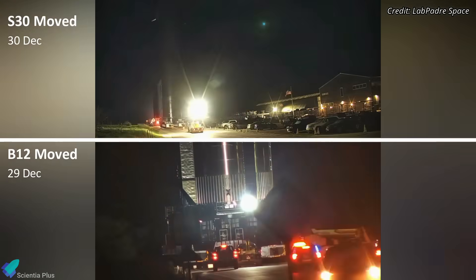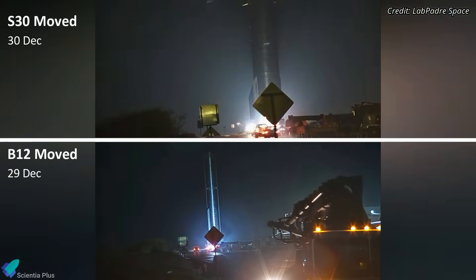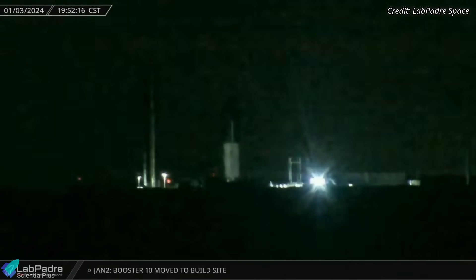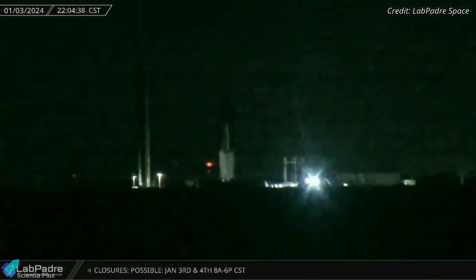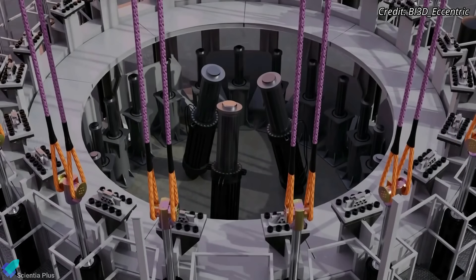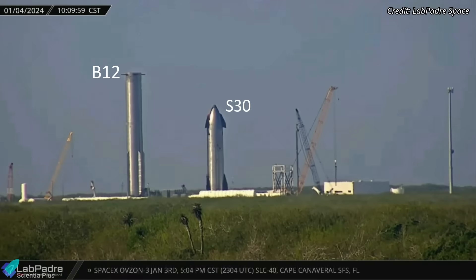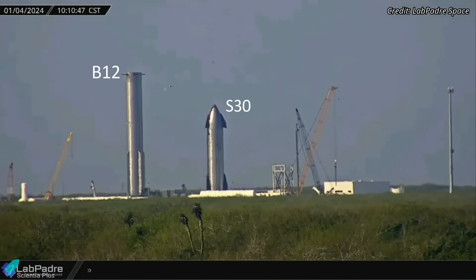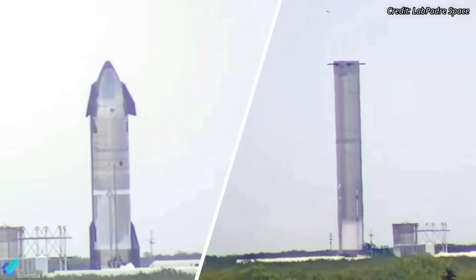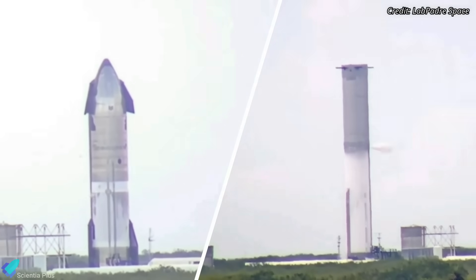SpaceX moved Starship 30 and Super Heavy Booster 12 to the Massey's test site near Starbase for cryogenic proof tests. Ship 30 underwent a cryo-proof test on Wednesday, January 3. Both the liquid oxygen and liquid methane tanks of the ship were completely filled during the test, which lasted for more than 10 hours from start to finish. The ship test stand has pistons installed to mimic the force of the Raptor engines during cryo-proof tests. Cryo-proof tests provide engineers with valuable data to determine whether a rocket can endure various kinds of stresses during flight.